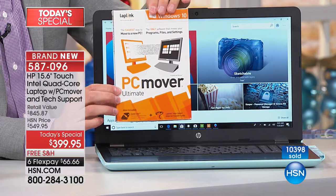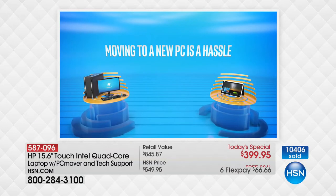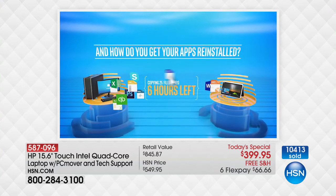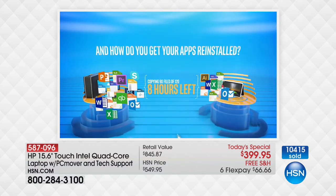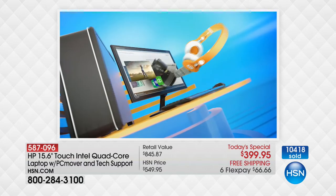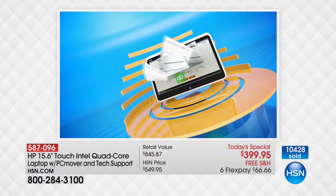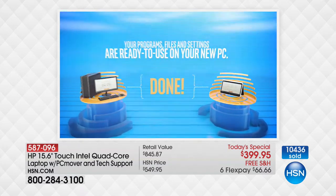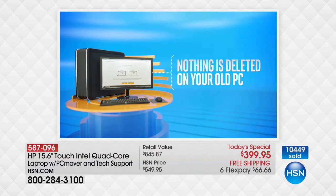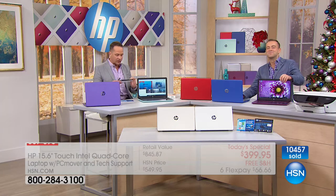PC Mover is something I believe in deeply because a lot of people have an old, slow computer but they choose the devil they know over the devil they don't — it's a hassle. They stick with their old computer because they know where their files, settings, and favorites are. PC Mover is going to move all of your files, all of your programs, all of your settings, all of your activation codes — all of it, from your old computer to your new one. We usually sell it for about $50. We're including it for the first time, and it's included in your purchase.